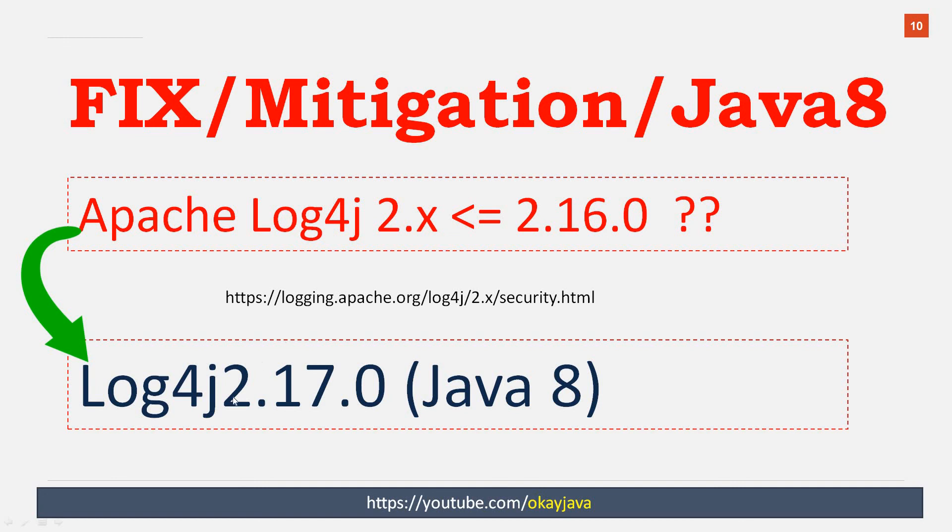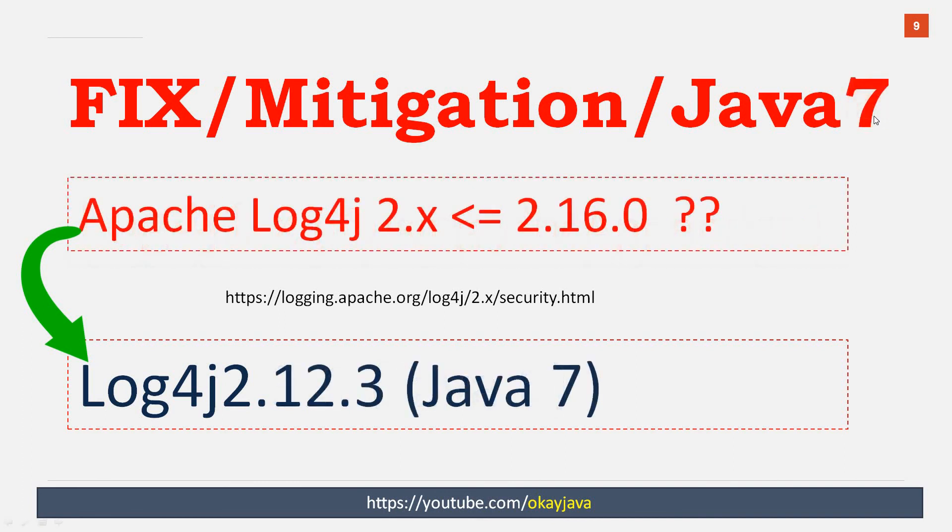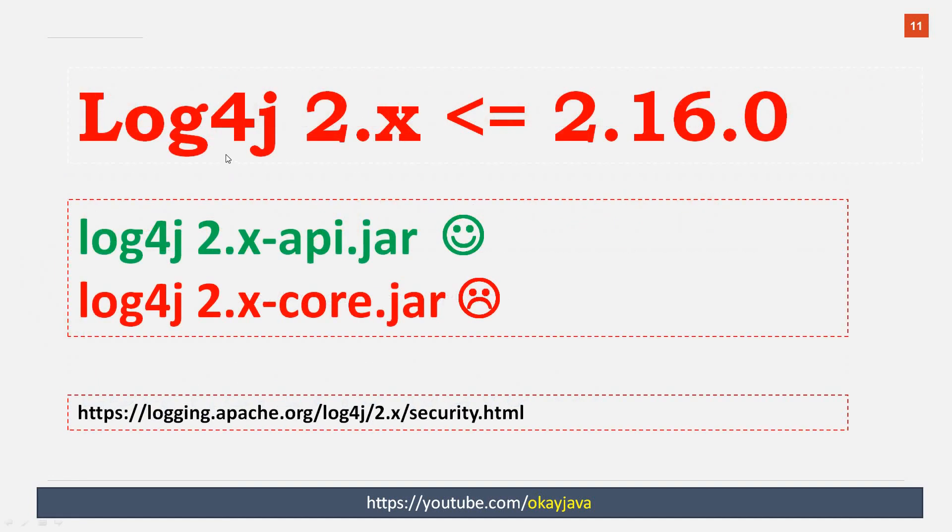If you are using Java 8, you can simply switch to the latest release, which is log4j 2.17.0. So we've discussed all three solutions: log4j 1.x with JDBC Appender → switch to 2.3.1; Java 7 → switch to 2.12.3; Java 8 → switch to 2.17.0. Also note that log4j 2.x comes with two jars: api.jar and core.jar. The core.jar is the vulnerable jar; your api.jar is safe.